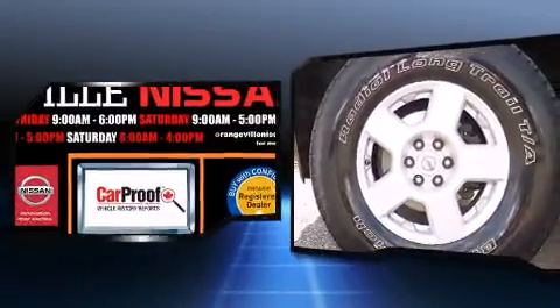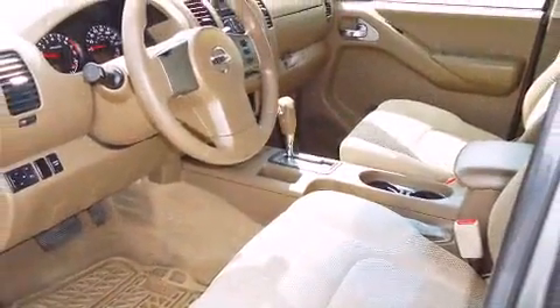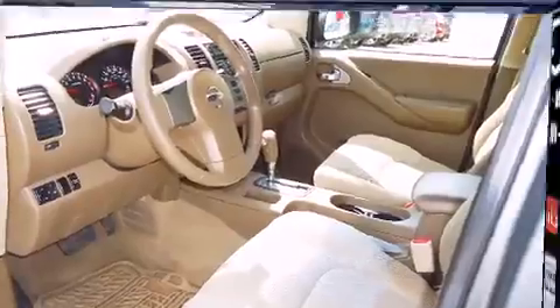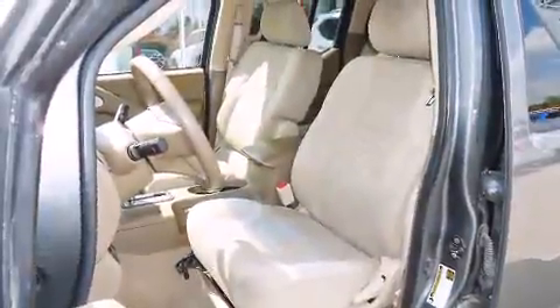Nissan ensures the safety and security of its passengers with equipment such as dual front-impact airbags with occupant-sensing airbag, traction control, anti-whiplash front head restraint, a security system, and four-wheel disc brakes with ABS.